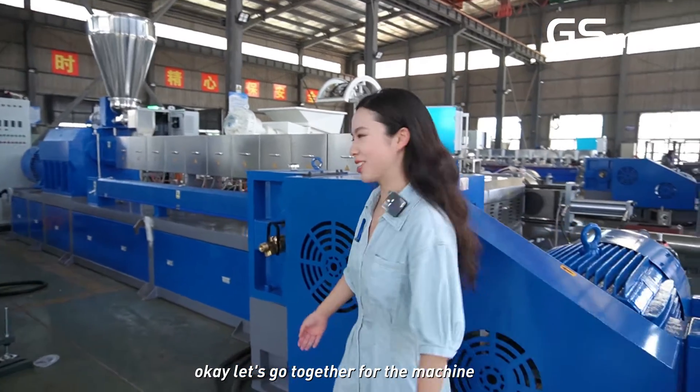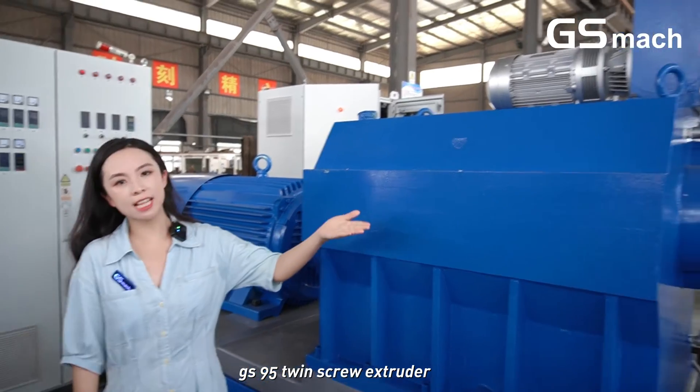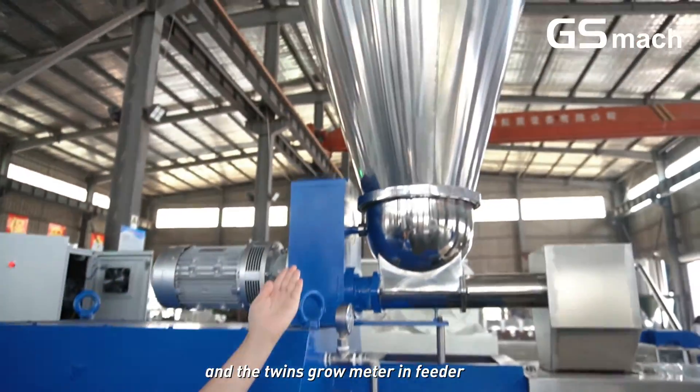Let's go together for the machine. This two-stage extruder consists of our GS95 twin flow extruder. The gearbox we use — we can see it's very large — and the twin flow metering feeder.